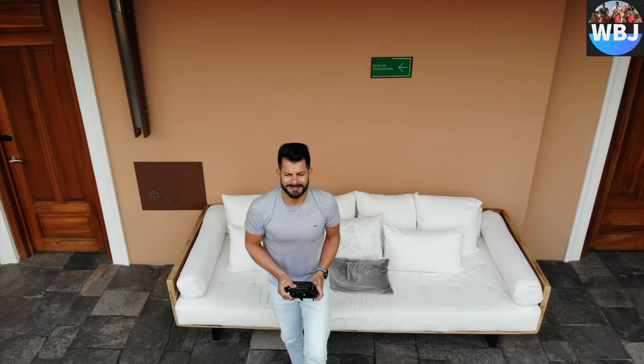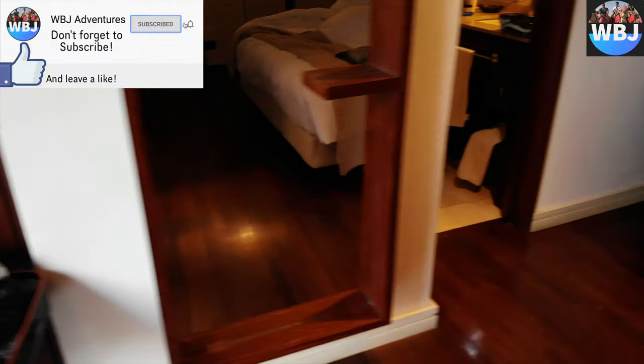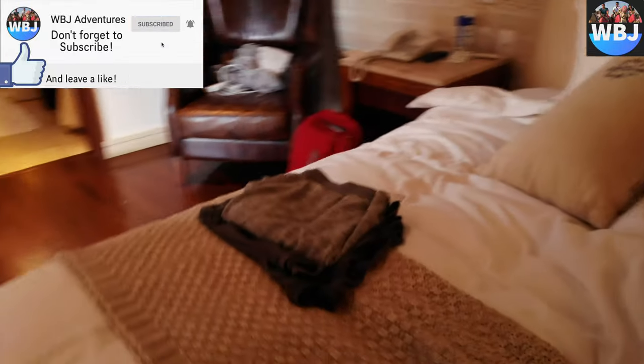We do have another hotel review in Mexico coming up, so stay tuned. Thank you so much for watching — don't forget to subscribe, like, and share it with your friends, and I'll see you on the next hotel review.